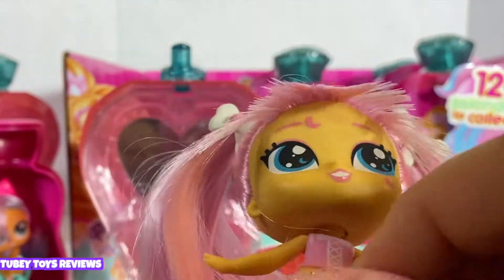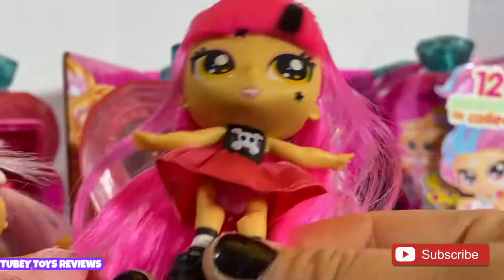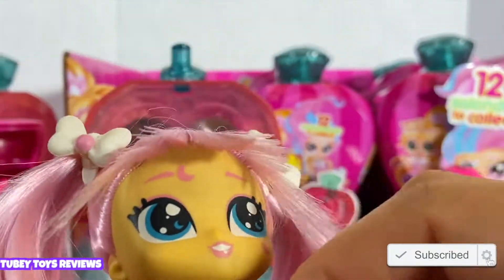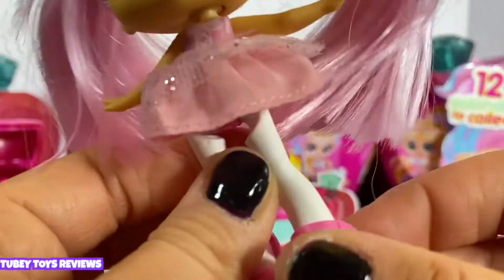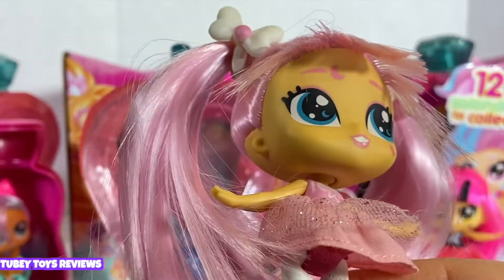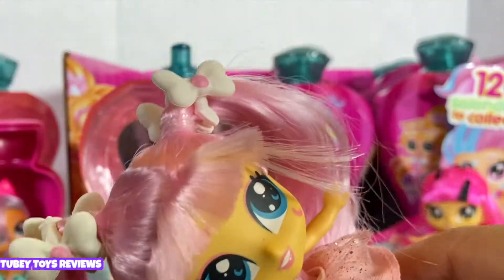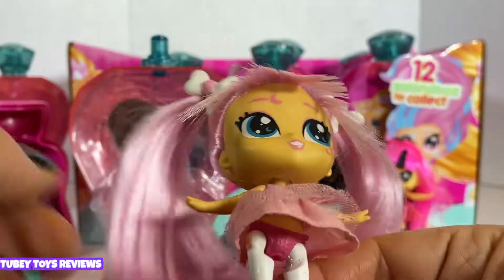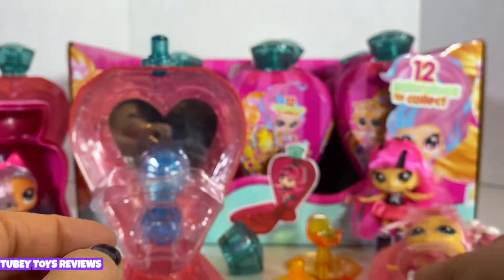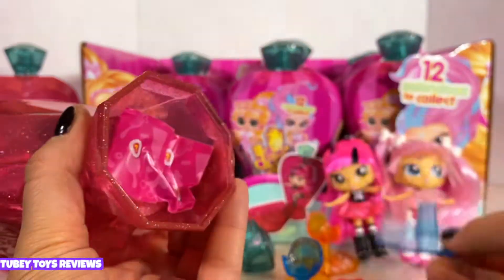Her outfit is so cute, and you can switch out their skirts — I'm guessing for all of them. She even has removable shoes! Look at these little clips in her hair — so adorable. I love the name Celeste. She has a blue suction cup and a blue seat, so cool.